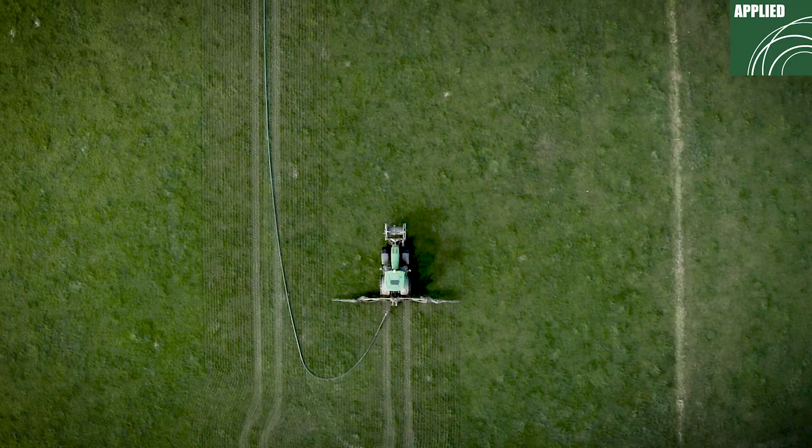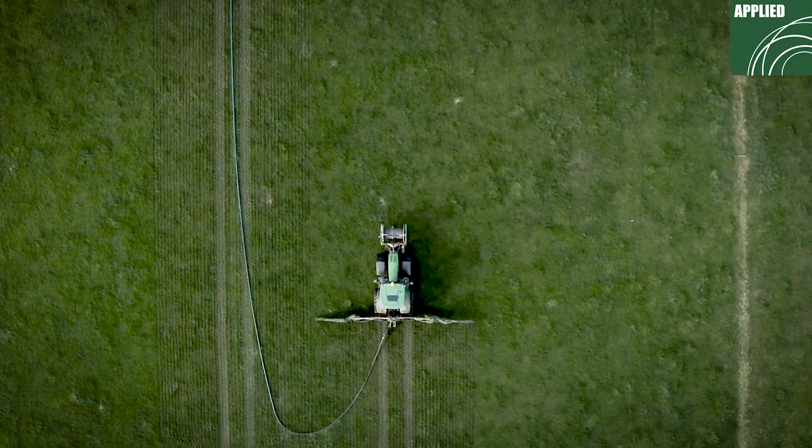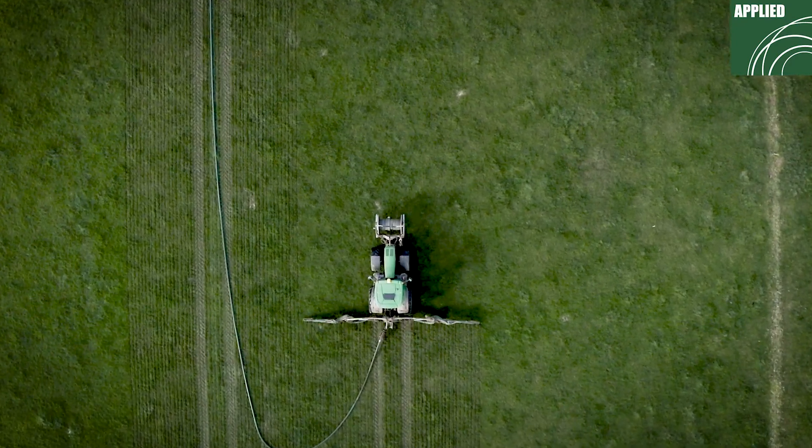We have a JCB loading shovel. A wide range of machinery — from baling to slurry. We don't do tillage now but we do everything else.